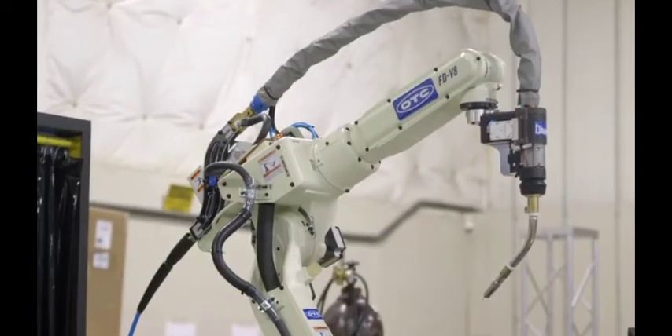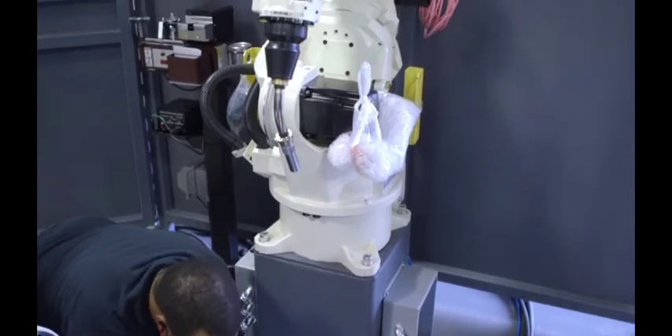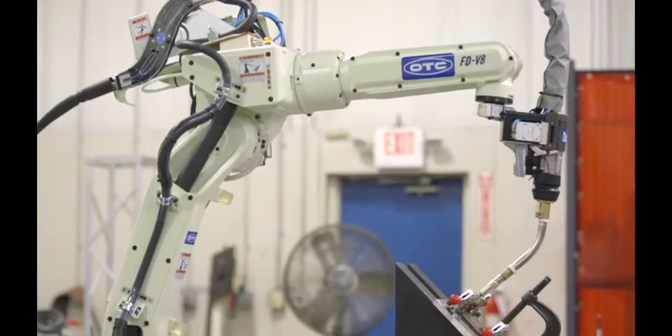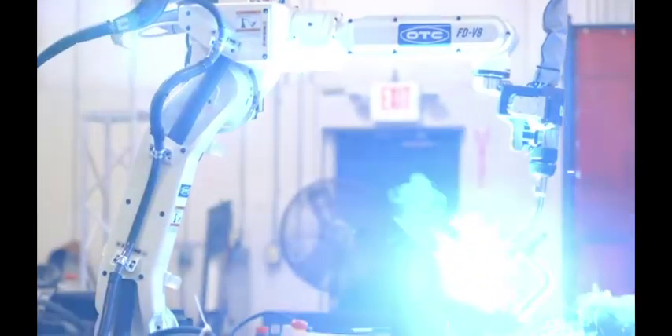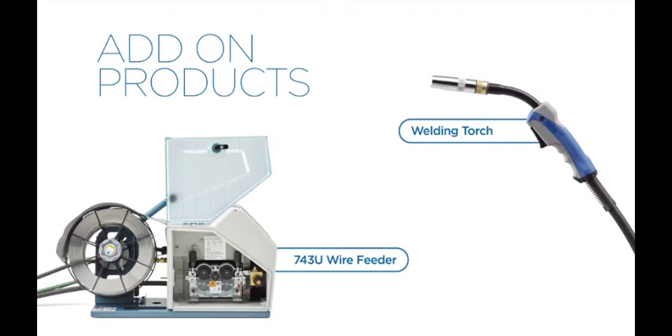Whether you need manual or robotic welding capabilities or a full pre-engineered solution, OTC Daihen gives you the ability to weld accurately with less spatter and more control. We also offer a wide variety of add-on parts and enhancements to make welding with Daihen products even more efficient.